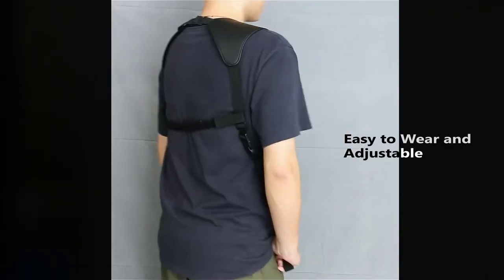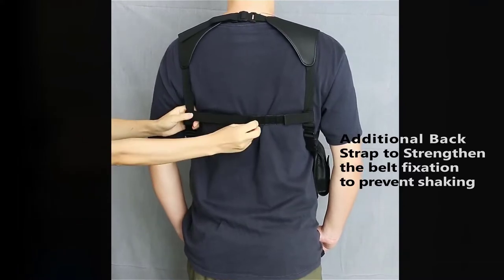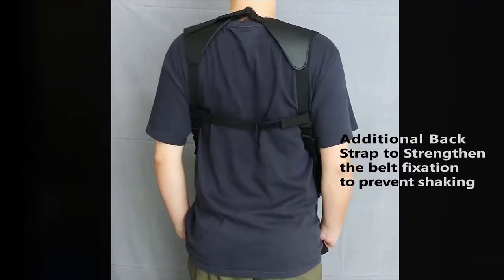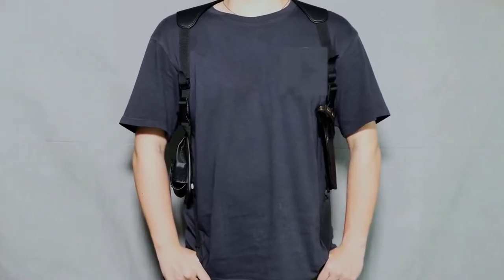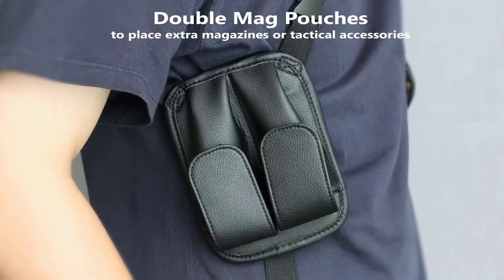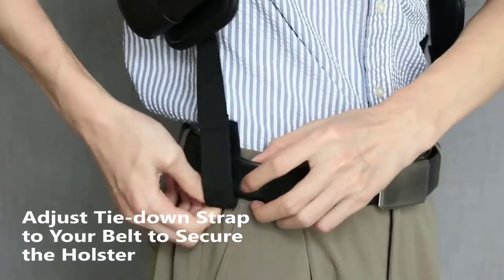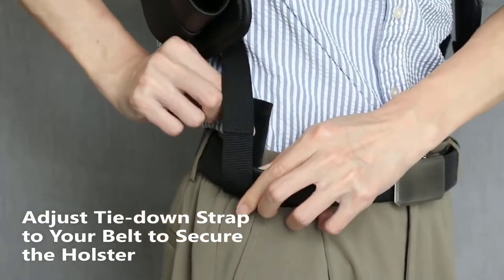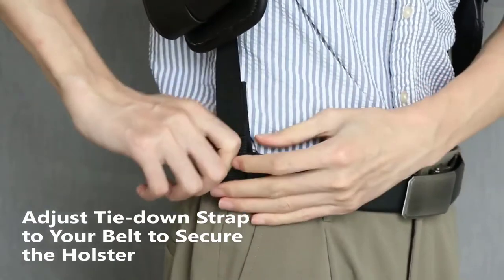The strap length is adjustable by buckles for a customized fit and convenient use. It features two full-size magazine pouches that can fit magazines of different sizes. It features a dual snap strap that holds your pistol securely in place no matter how active you are. Lastly, due to customized adjustment and soft material, this vertical shoulder holster allows you to concealed carry comfortably.